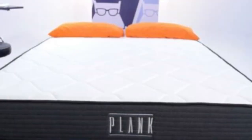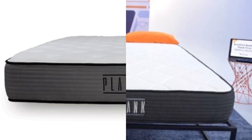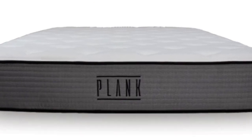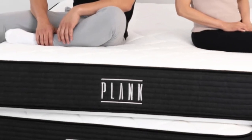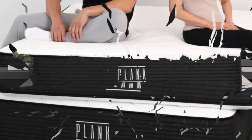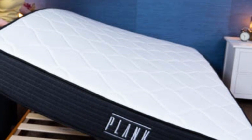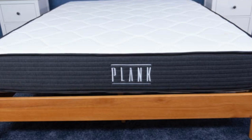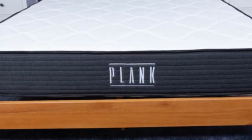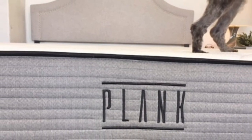During our hands-on tests, the Plank Firm Luxe earned its most favorable ratings from back and stomach sleepers weighing more than 230 pounds. Most testers agreed the firm side was more comfortable, though some stomach sleepers in this weight group received more support from the extra firm feel. We also gave the mattress high marks for edge support and ease of movement. The coils create a responsive feel on both sides, allowing testers to move across the mattress without feeling trapped, and each person felt stable when sitting along the perimeter.